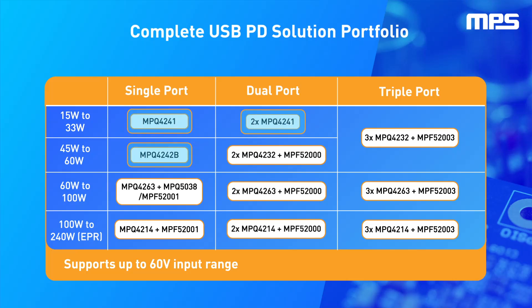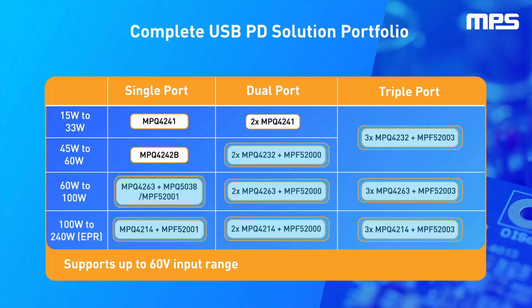All-in-one solutions like the MPQ4241 and MPQ4242 support up to 60 watts. MPS also offers PD controllers for sourcing, sinking, and dual-role uses.